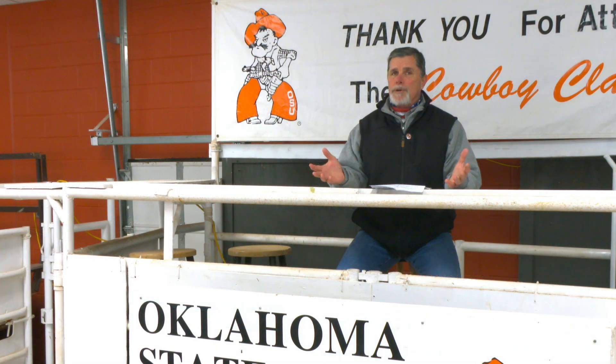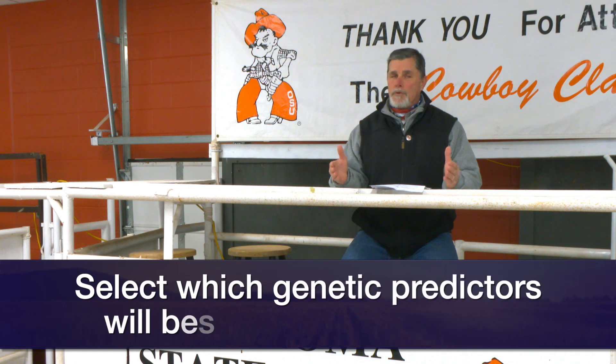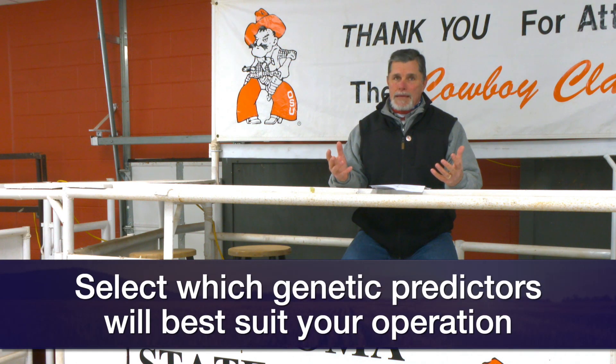With all those genetic predictors out there, many of them, and in some cases all of them, are going to be important in the lifetime of a particular calf. But only a handful of them, more than likely, are going to be economically significant to you based on answering several questions.